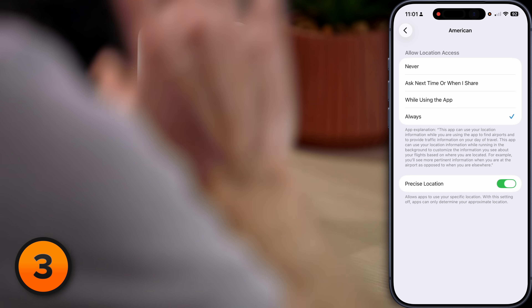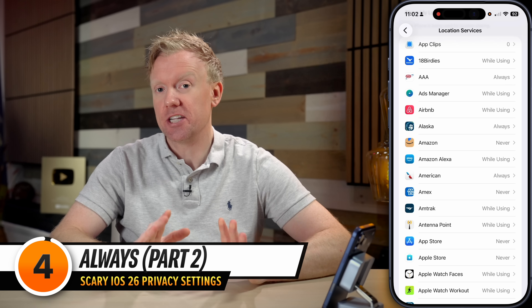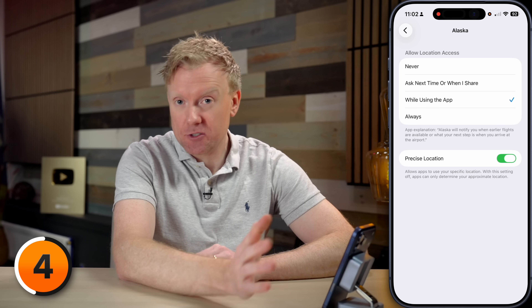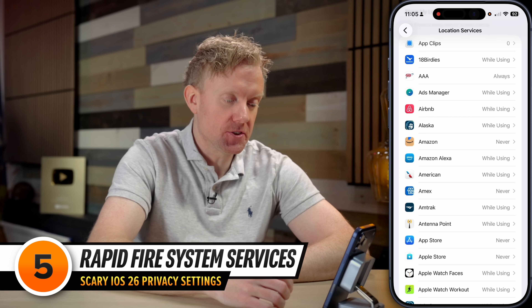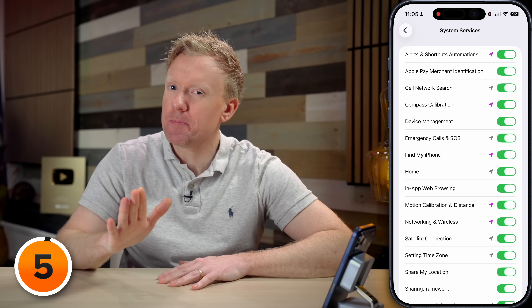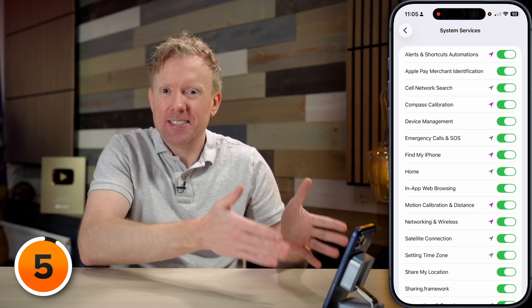Back on the main Location Services page, I highly recommend going through and changing every app from Always to "While Using the App" or Never. And if you want to be extra safe, turn off the precise location switch for pretty much every app except GPS apps that need to know exactly where you are. Next, scroll all the way to the bottom and tap to open up the System Services menu.